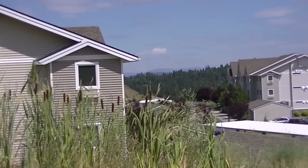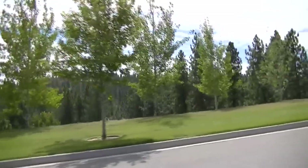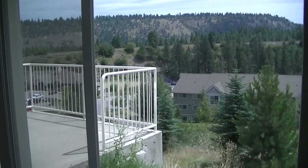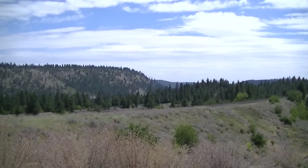Canyon Bluffs Apartment Homes is professionally landscaped with carefully selected trees, plants, and shrubs that fit perfectly with the surrounding environment. As you look out from your apartment, patio, or deck, you are greeted with stunning, panoramic views of the hills, distant mountains, and forests.